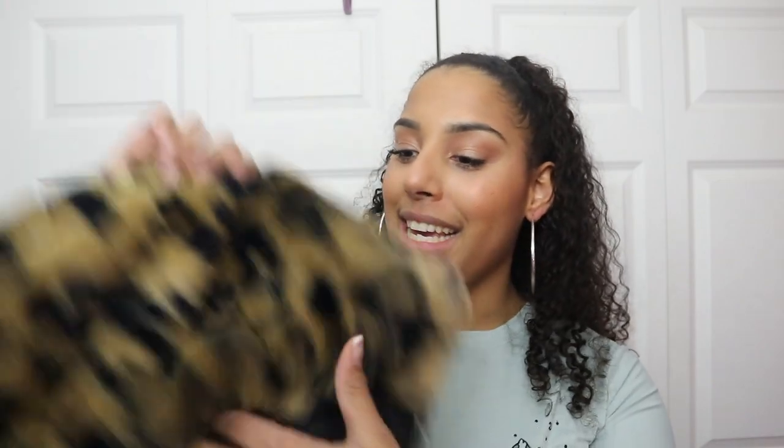Moving on to Target — the first thing I got was this cheetah print jacket and it is so freaking cute. I wish you could feel how soft it is through the camera. And it gets better: the hood has ears on it! I started freaking out in the dressing room when I saw that. It gets even better — this was only $12, and it's so warm. I wore it outside in 32-degree weather and I was fine. I found it in the clearance section and cheetah is such a trend right now.